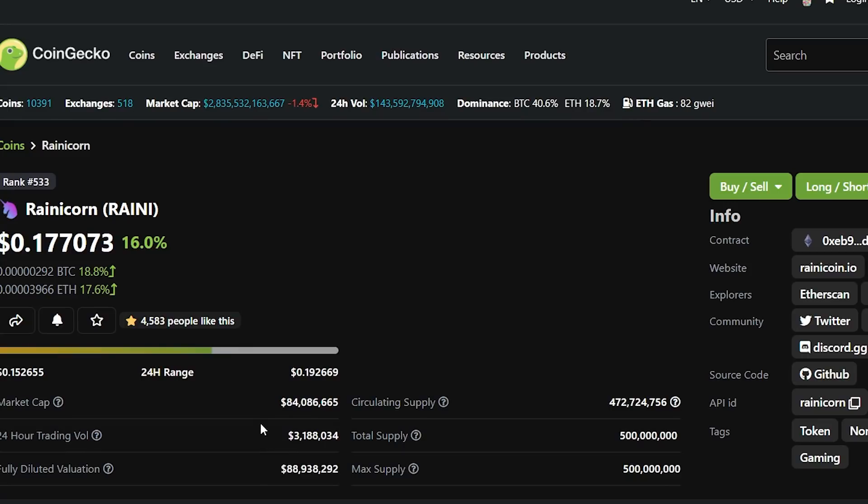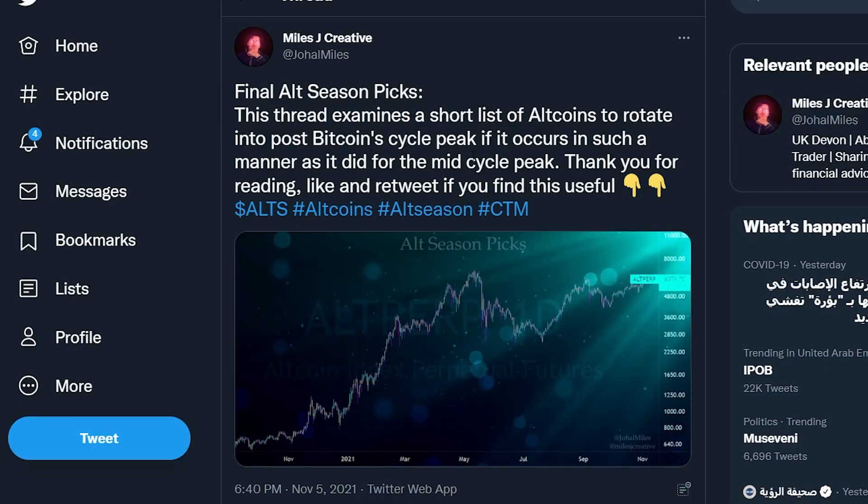Big congratulations to everyone who has been holding Rainicorn — Rainicorn made a new all-time high yesterday. A lot of people are asking me what they should think about when it comes to altcoins right now, and how they should place their altcoin bets.